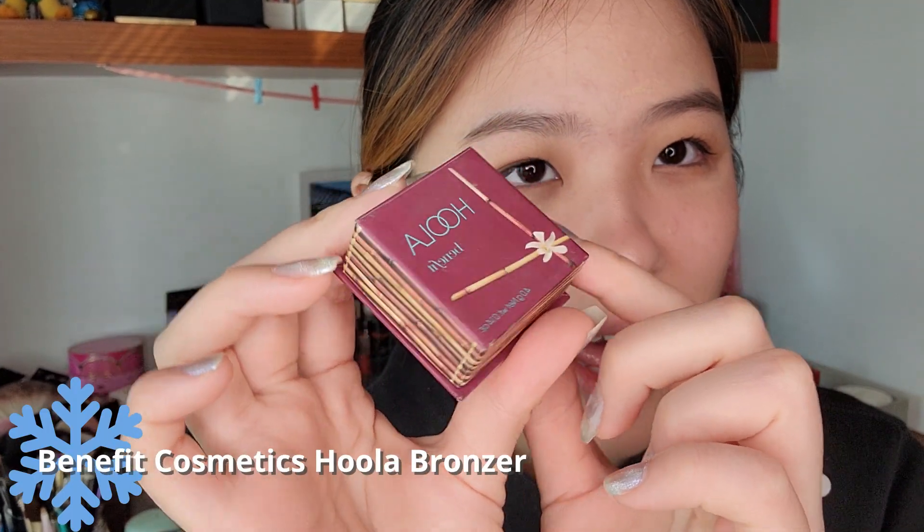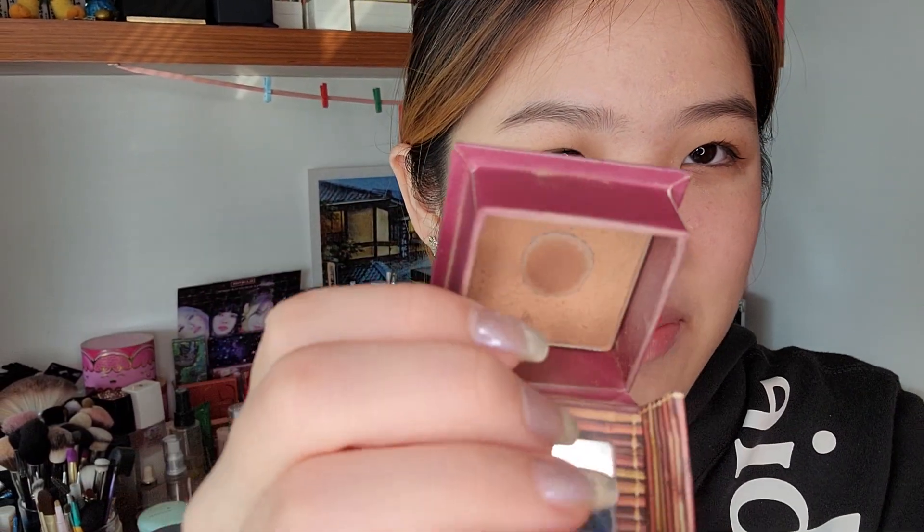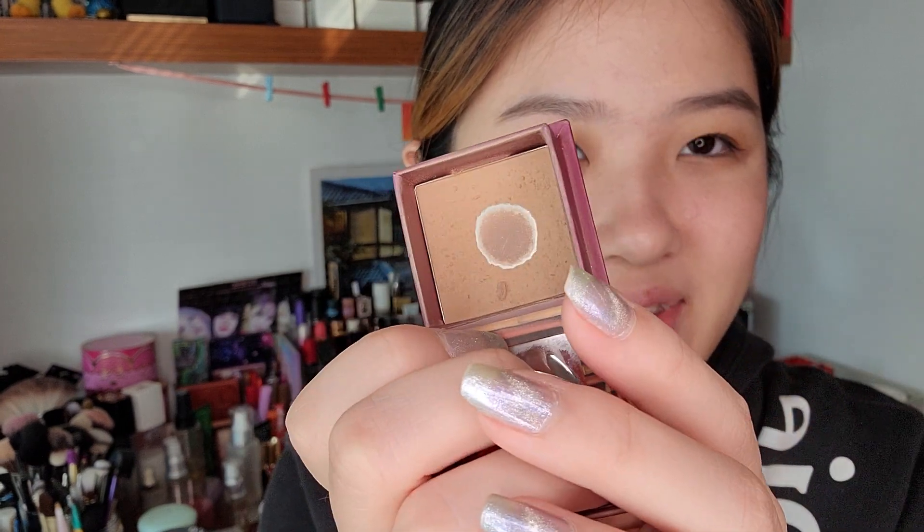This is the Benefit Hoola Bronzer — I have the older version that came with a little brush. This is the mini 4-gram one and I have a pan in it. I'm just trying to finish up the entire pan of this little thing. I really like to use it when I'm creating a strong eye look and then I add more bronze to my face than I usually do. This is the darkest bronzer in my collection — when I'm doing a smokey eye or a warm brown look, I like to really bronze up my face, and this one does the job.